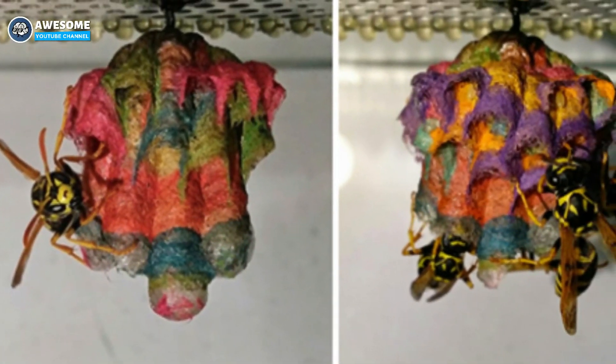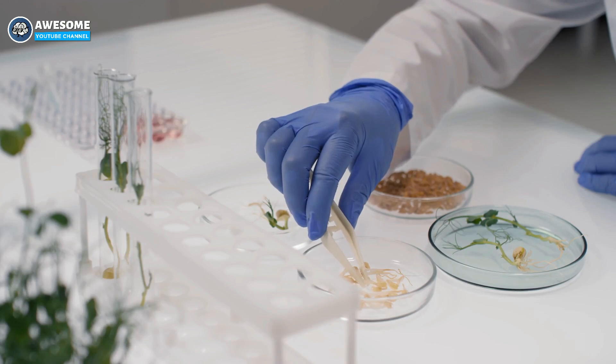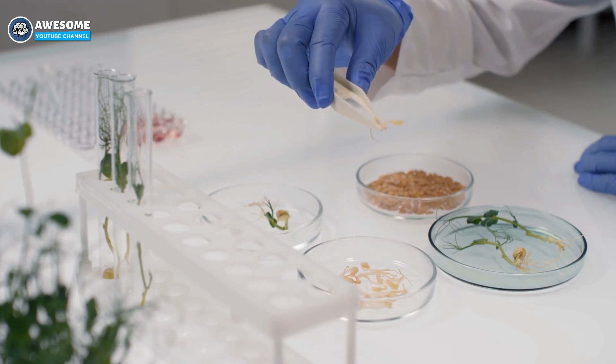One biology student is showing no fear when it comes to wasps. In fact, Matty Amancitti studies them. As a master's of biology student, he does research and performs tons of experiments. One of his experiments involves wasps and colored paper.